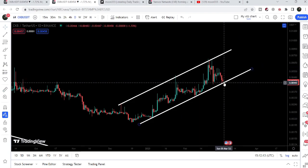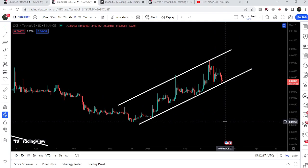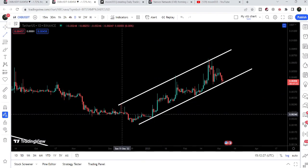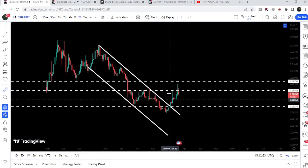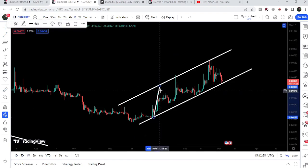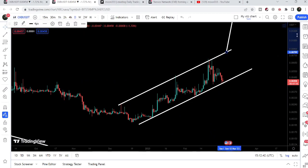If CKB breaks down the support of this rising channel or up channel, our target to the downside can be at the bottom of the channel — approximately at $0.002. On the other hand, if CKB breaks out the channel, there is a probability it may do so because we have already broken out the huge down channel on the weekly time frame chart. Therefore there is a probability that CKB may also break out this up channel as well.